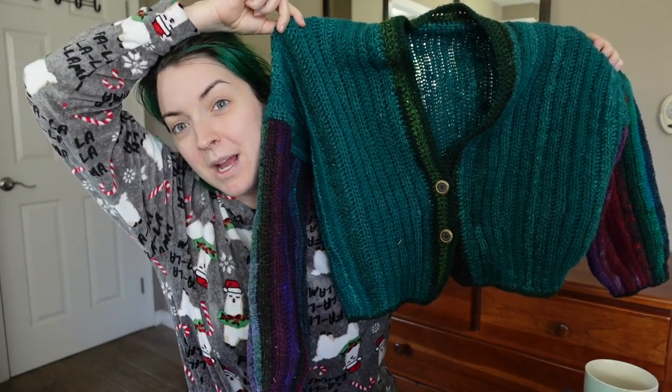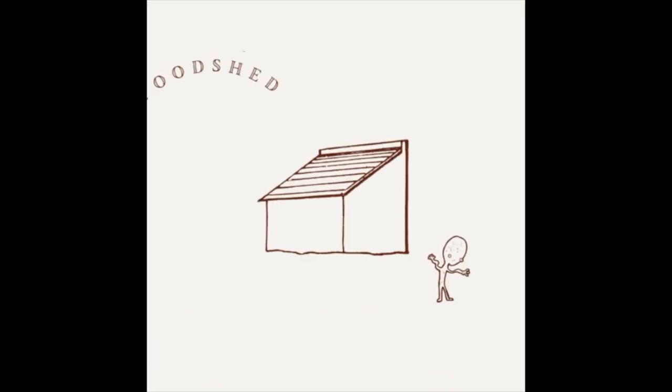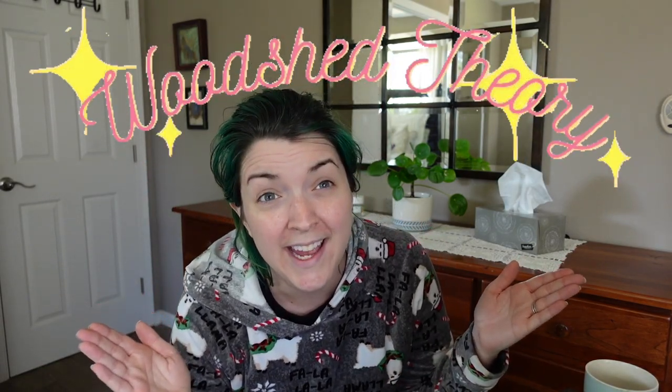Hi there! Can I dye my hair to match my new sweater? Stick around to find out! Hi friends, my name is Claire and this is my channel, Watch Out Theory.